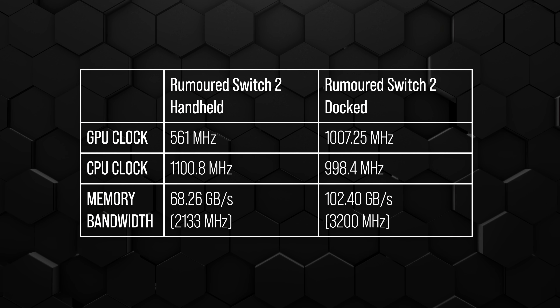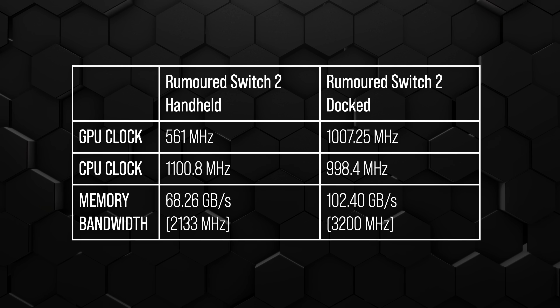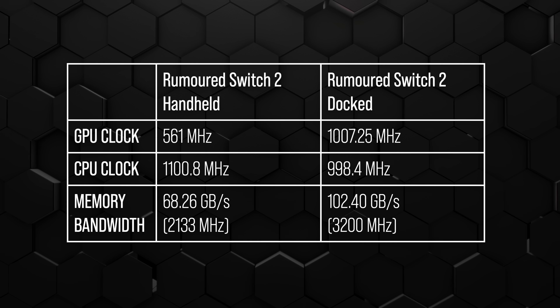The thing causing people to get tripped up is the CPU clock. As reported, in handheld mode we have 1,108 megahertz, and in docked mode it's 998.4 megahertz. That's weird for a number of reasons — the clocks are pretty low, but not crazy low. This is an 8-core CPU on an 8-nanometer process using Cortex-A78 cores, which are larger cores for mobile devices. To have eight of them without dynamically boosting or suppressing frequency — like the PlayStation 5 does — maybe around 1 gigahertz is not that unreasonable.